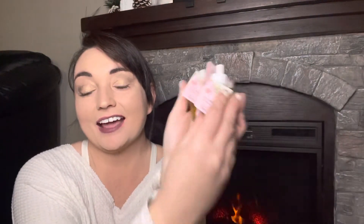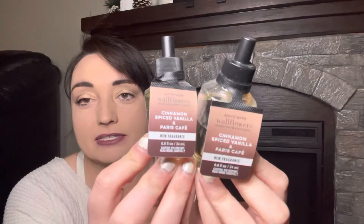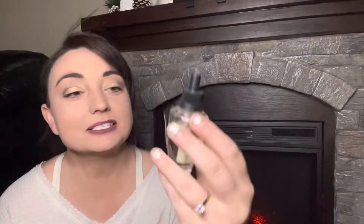I think I have three more of the boardwalk vanilla cone — I got a ton of these because I didn't know if they're going to bring it back out and I love that scent. And then I have a couple of the cinnamon spiced vanilla and Paris cafe. These were 75% off so I just could not pass them up. I also have a third cinnamon spiced vanilla and Paris cafe. They never put out Paris cafe in a wall plug, so I wanted to stock up because I really love coffee scents lately.